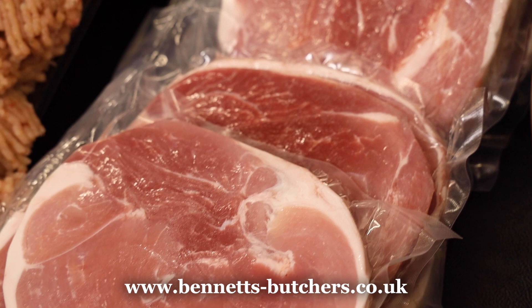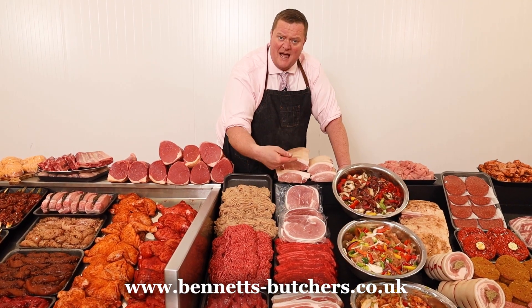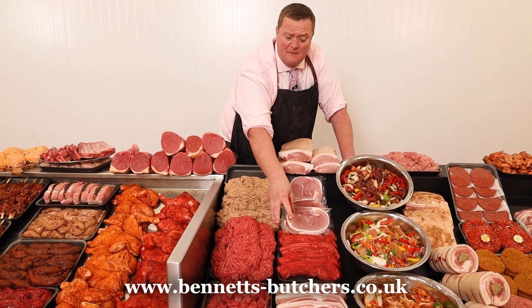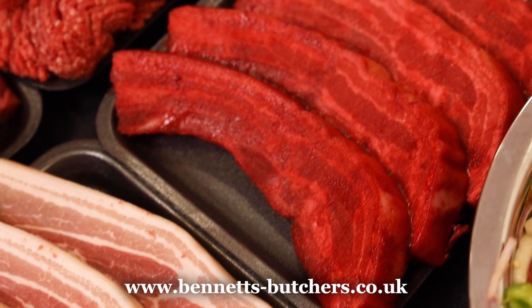I've got some smaller pack half-pound gammon steaks — two in a pack, £2.99 a pack. You get two packs, which would be four gammon steaks for a fiver. I've got four pound in weight of belly pork, sliced or Chinese, four pound in weight for ten pound.